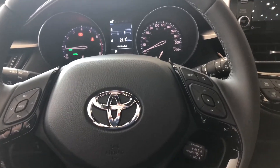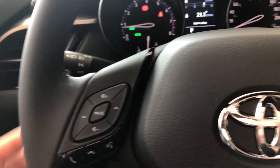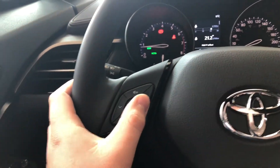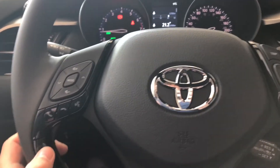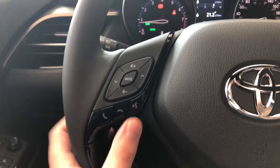First things first is the left side of the steering wheel. Here you'll find your volume options, and these arrows will help you navigate through your entertainment screen located in the center. Below that you have your hands-free calling and your voice recognition system.